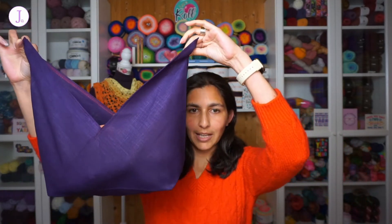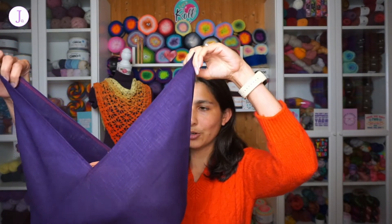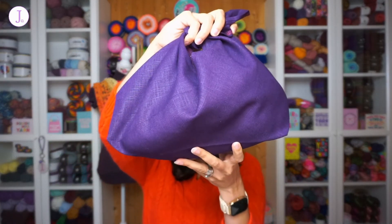The bag has a box bottom so it can stand upright on the table. I'm going to demonstrate by filling it with some hanks of yarn. There are four hanks in the bag right now and there's still room. It can stand on the table while you work, or sit next to you on the couch. When you're done with your project, you simply tie the top closed and put it away.